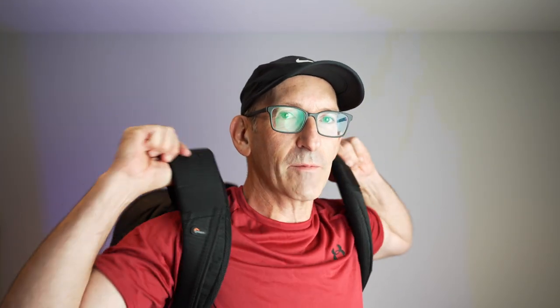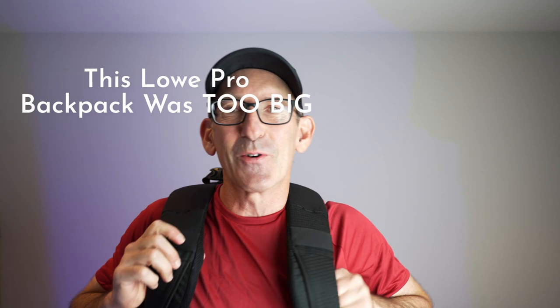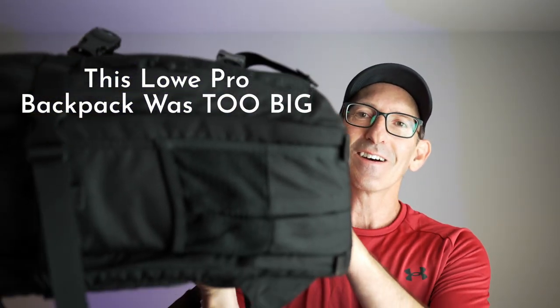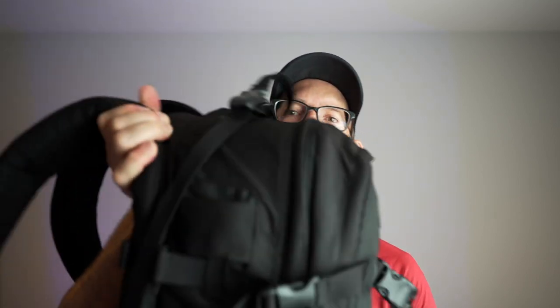So these Tenba packs — here's what I had as a camera backpack before the Tenba pack. Can you get a look at that? This is enormous, this pack is huge. This is a Lowepro pack. It's a very well-padded pack, but it's just so huge.